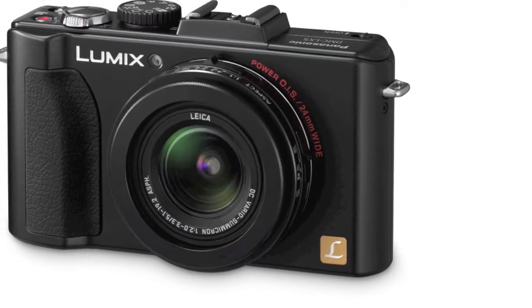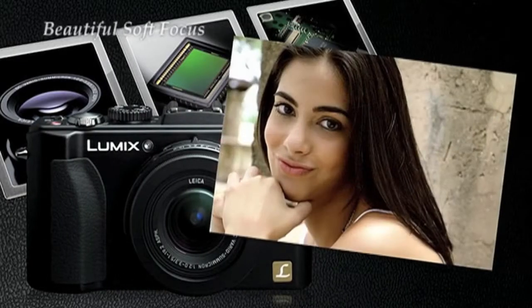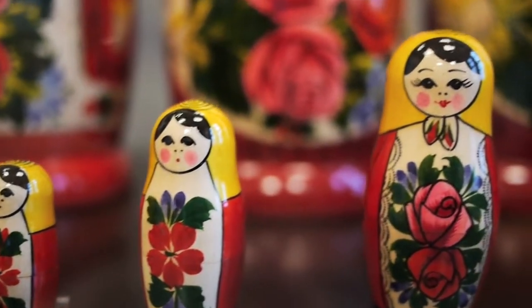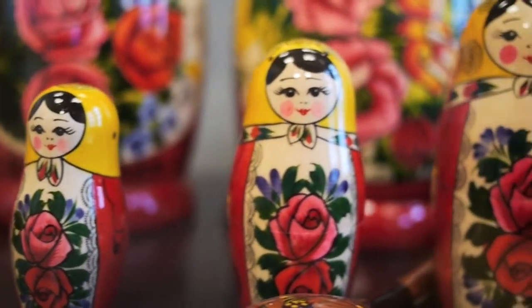The highlight of Panasonic's latest line of Lumix cameras was the LX5, a premium compact 10MP camera with a wide 24mm angle lens. The LX5 is able to shoot at an aperture of f2, allowing it to capture more light in low-light conditions and produce soft-focus backgrounds.